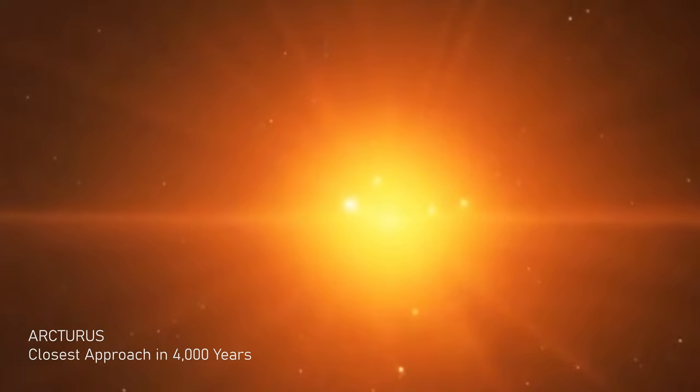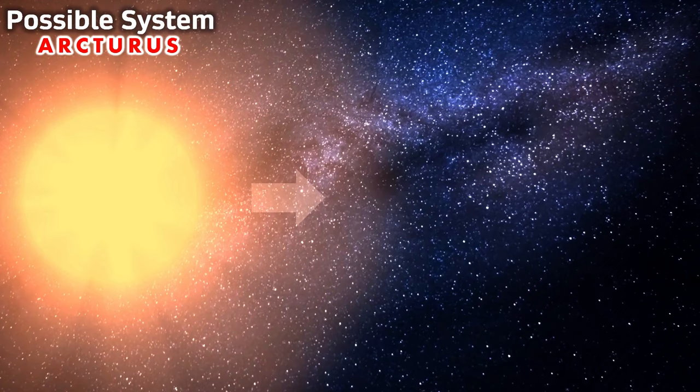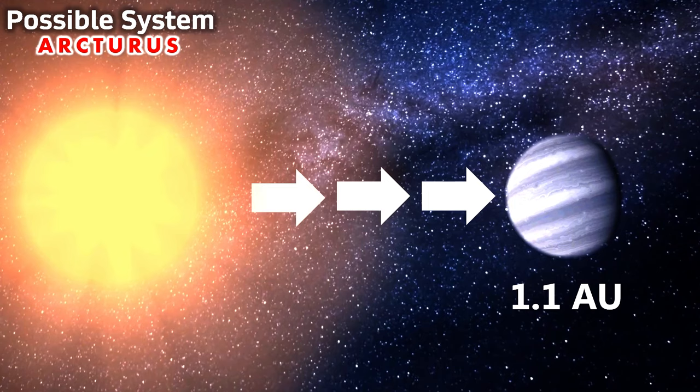With no confirmed companions so far, Arcturus is currently alone, but many think there is certainly something big in its vicinity. Some believe there's a dim, faint, star-like companion perhaps 20 times dimmer than the parent star, whereas others have put forward the theory that there may be a substellar object nearly 12 times the mass of Jupiter, located roughly at the same orbital distance from Arcturus as the Earth is from the Sun — about 1.1 astronomical units. Authors have however concluded that the variation is likely intrinsic to the star, rather than due to the gravitational effect of a companion.